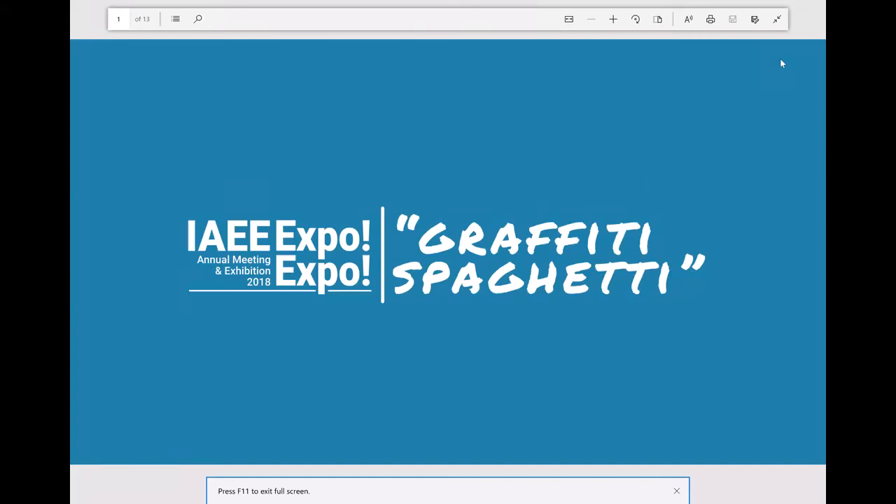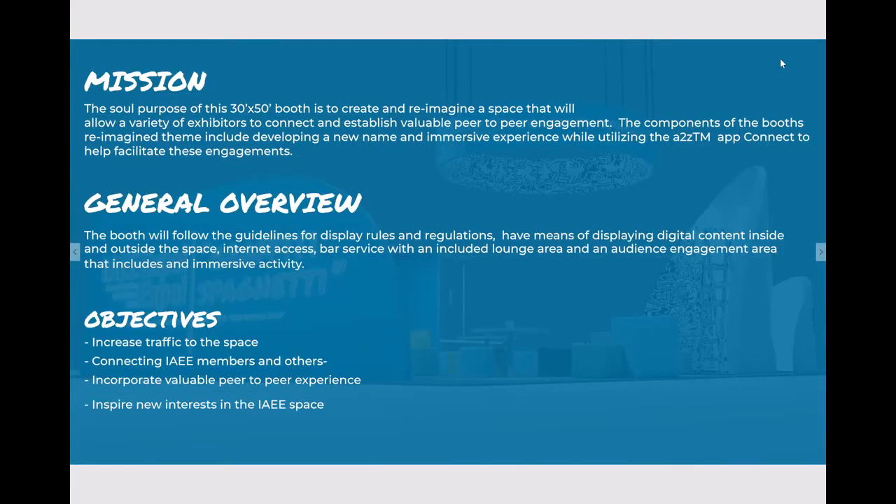My name is Vincent Dale and this is my concept for the IAEE Expo Expo titled Graffiti Spaghetti. My mission — the sole purpose of this 30 by 50 booth is to create and reimagine a space that will allow a variety of exhibitors to connect and establish valuable peer-to-peer engagement.